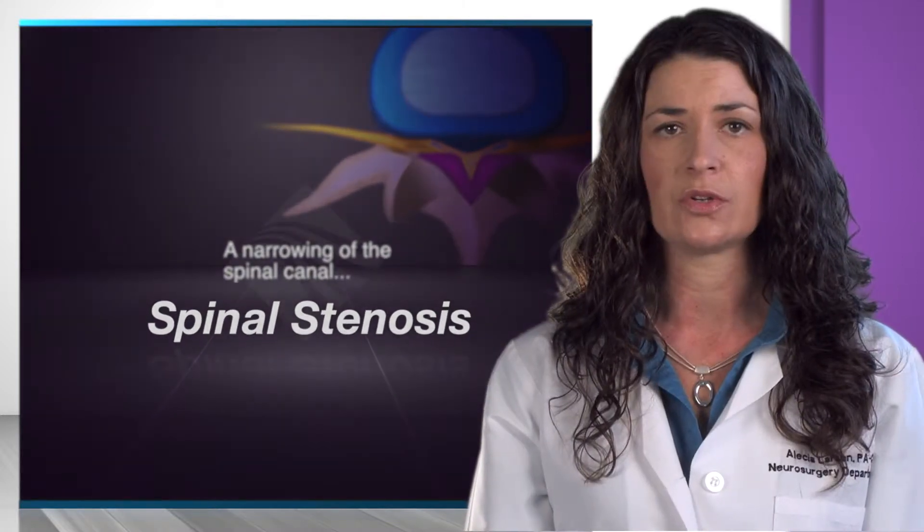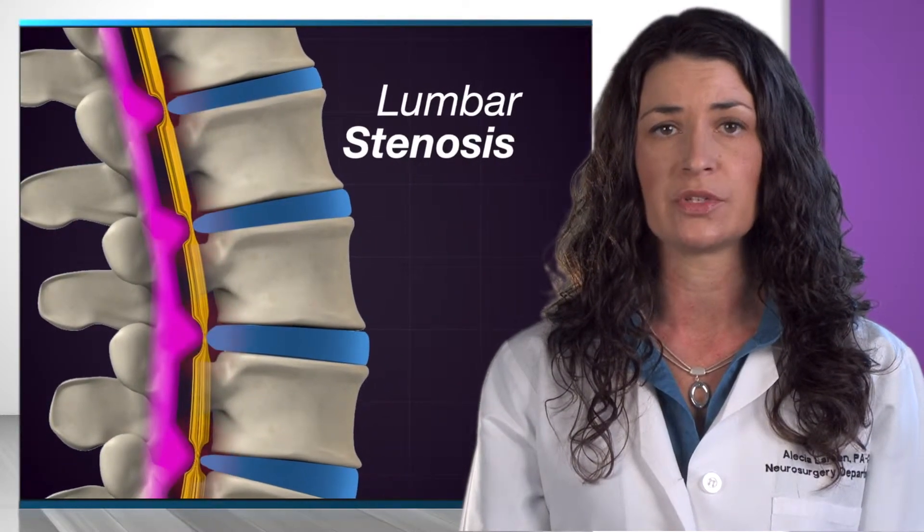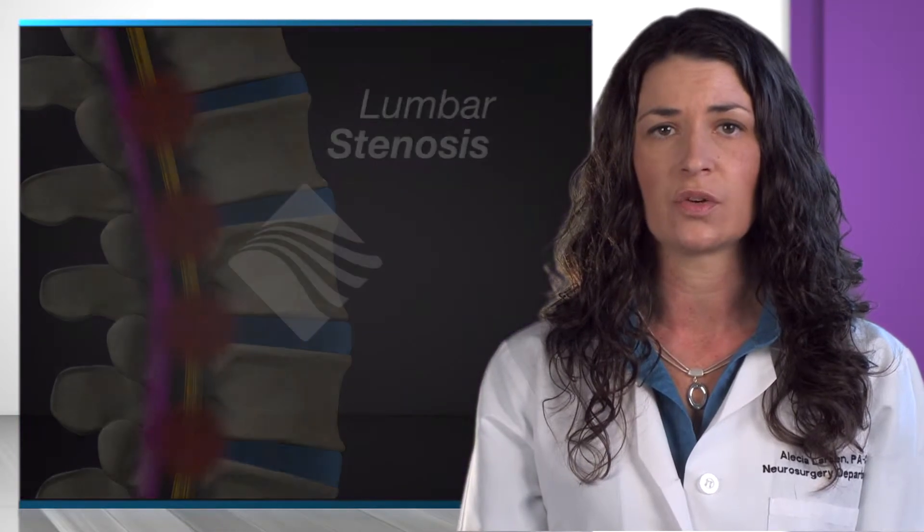People with spinal stenosis develop problems when their lumbar nerves are compressed because the spinal canal has become too narrow. This narrowing is worsened when the spine is straightened, such as when a person is standing or walking. When the nerves are squeezed, most people develop pain, numbness, or heaviness from their buttocks down the back of their legs.